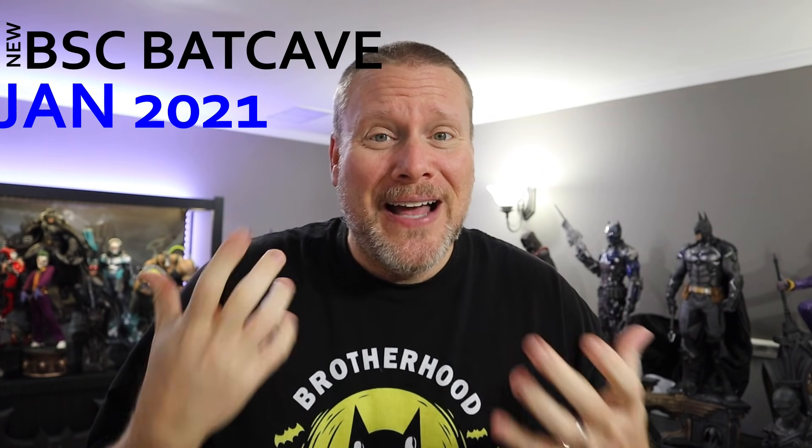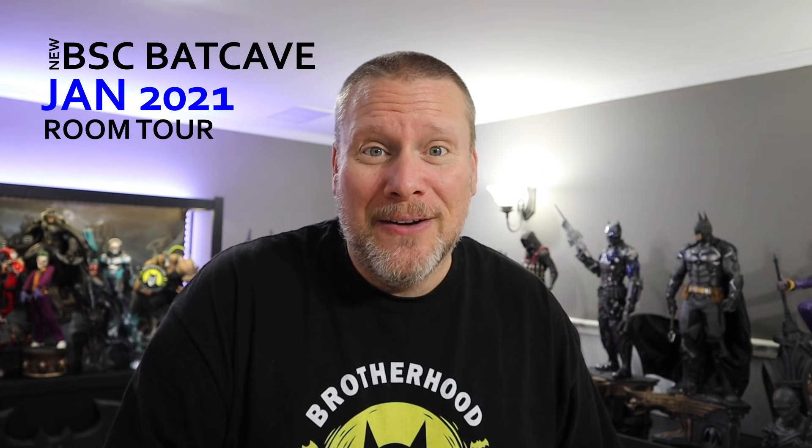Hello fellow collectors, it's Chris the Batman Statue Collector and welcome back to Brotherhood of the Bat Collectibles. Let me be one of the very first people to wish you a very happy new year. I can't believe it — January of 2021, we're finally here. And probably the most requested thing over the last couple months has been, hey Chris, why haven't you done a new room tour? The last one we did was in May of 2020, and now it's time.